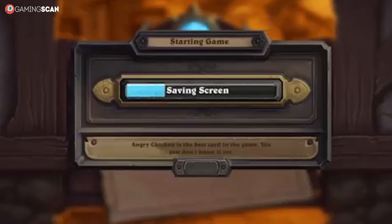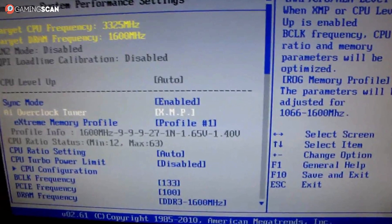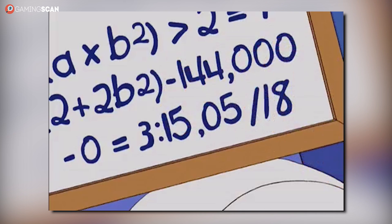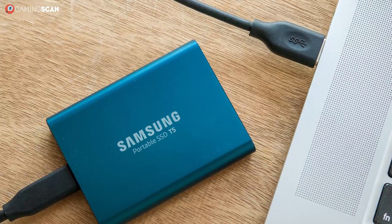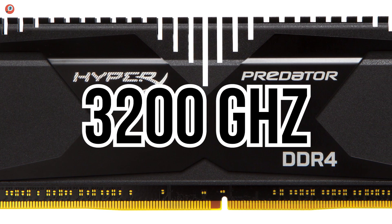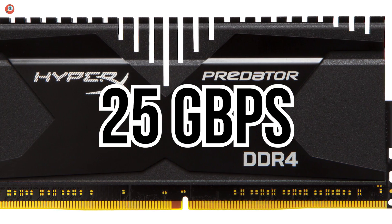Whenever you see a loading screen, what's actually happening is that your CPU is reading game assets off the HDD or SSD and loading them into the RAM. This is because RAM has insanely faster read speeds than HDDs and SSDs. Most people know that RAM is stupidly fast, but you rarely hear the actual numbers. A modern HDD has a read speed of around 100MBps, most SSDs read approximately 500MBps, and a modern DDR4 RAM module running at 3200MHz — which is the gaming standard right now — has a data transfer speed of 25GBps.